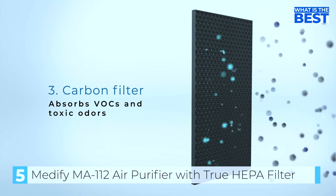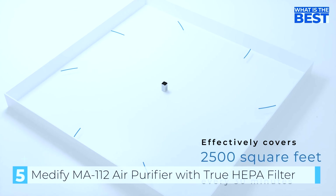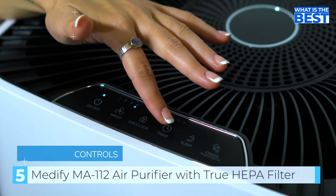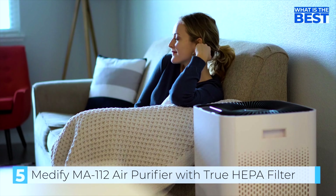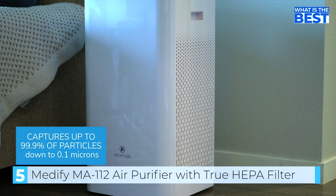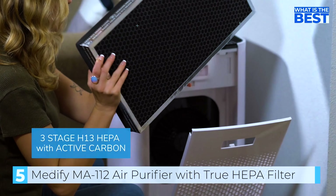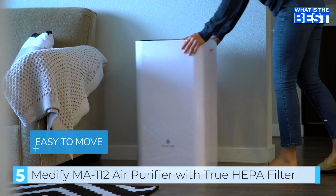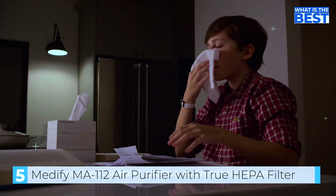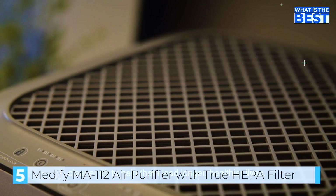To test the Medify MA112, we set up the air purifier in a medium-sized room in our office. A baseline measurement was taken before starting the test to measure the current air quality, then the MA112 was run on the highest setting for one hour and the air quality was measured again. The Medify uses five different filters to clean the surrounding air; however, the main filter is an H13 HEPA filter. The UV light filter is an optional filter that can be turned on or off with a button — it sterilizes passing air, runs for 20 minutes when activated, and turns off automatically.